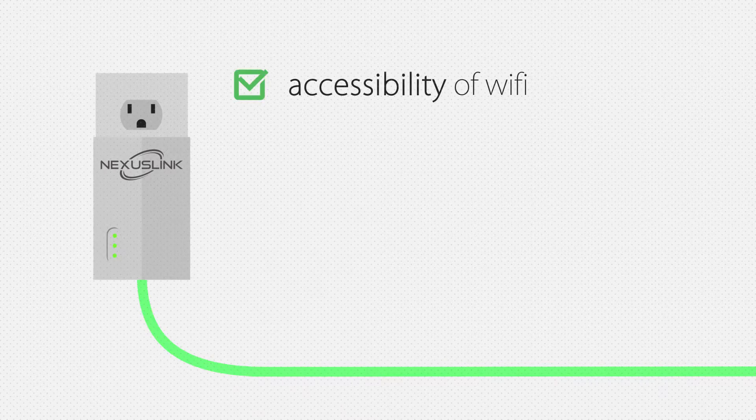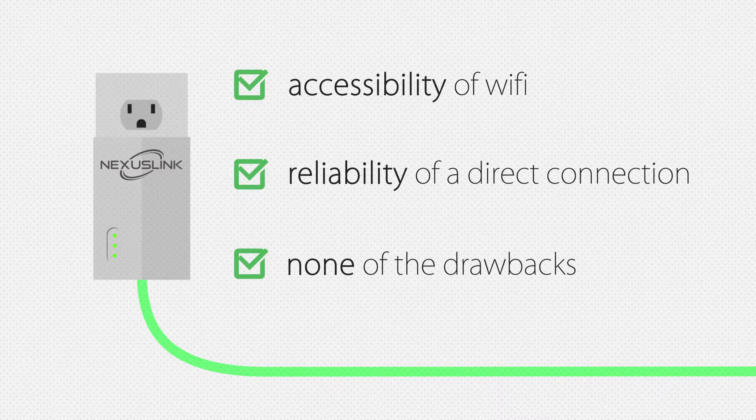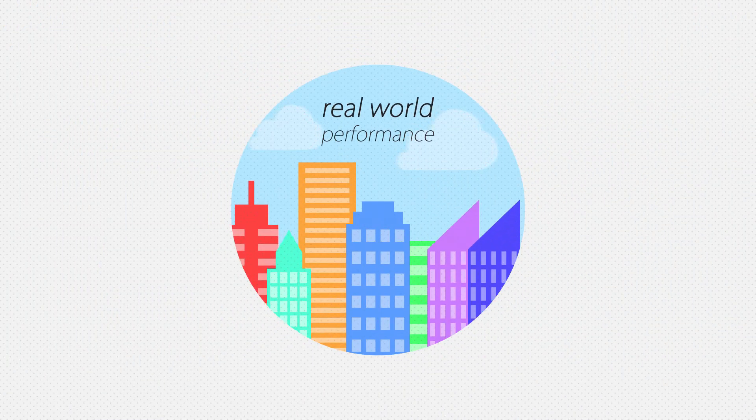G.hn combines the accessibility of Wi-Fi and the reliability of direct connections with none of the drawbacks. This enables G.hn to have the best real-world Powerline performance in the market today.